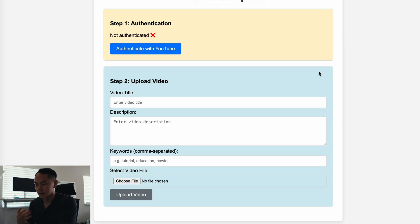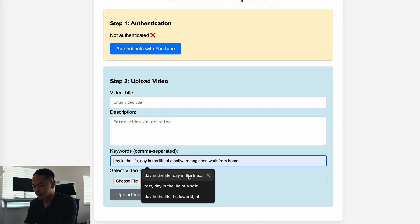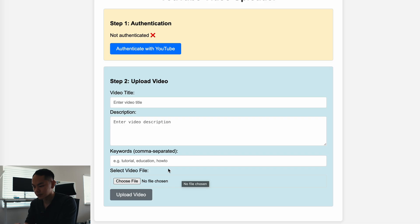Recently I built a small project using Claude Code — I didn't write any code at all. All I did was prompt Claude to create a server and some front end. It's a YouTube web app to help me upload videos quicker. You authenticate with YouTube, then type in your video title, description, and some keywords. After that you choose the file to upload, click upload video, and it uploads to YouTube. I've already tested it and it works just fine.